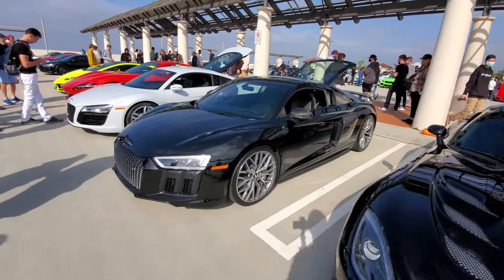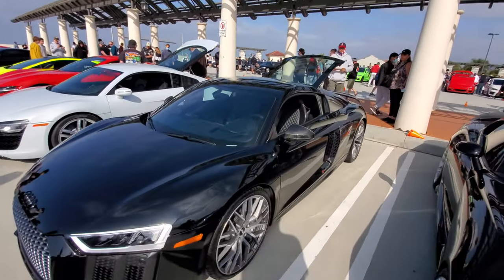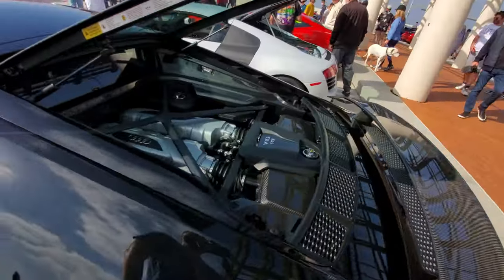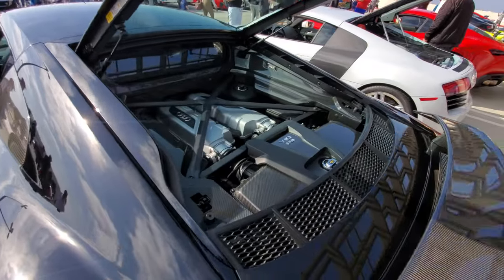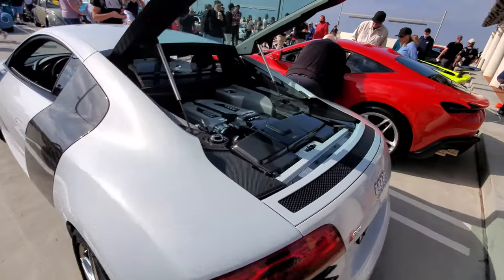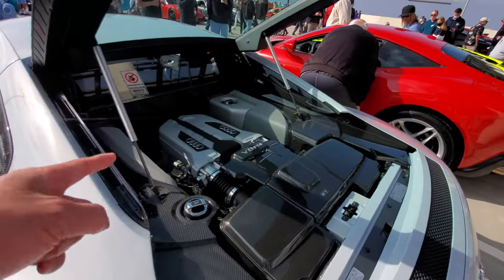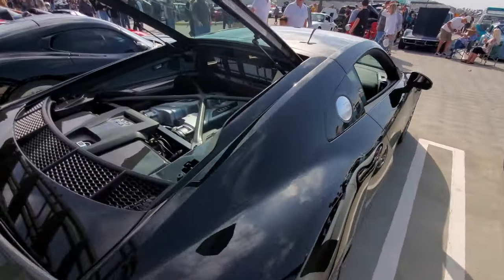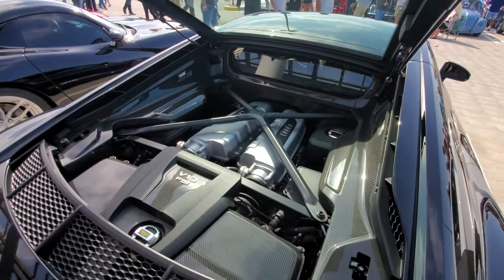Another Audi R8 with the engine bay up — let's see if anything special is going on. It's stock too, and this is the V8 version, so this is not the V10. You can take a look at the difference in engine size — V10 versus V8.